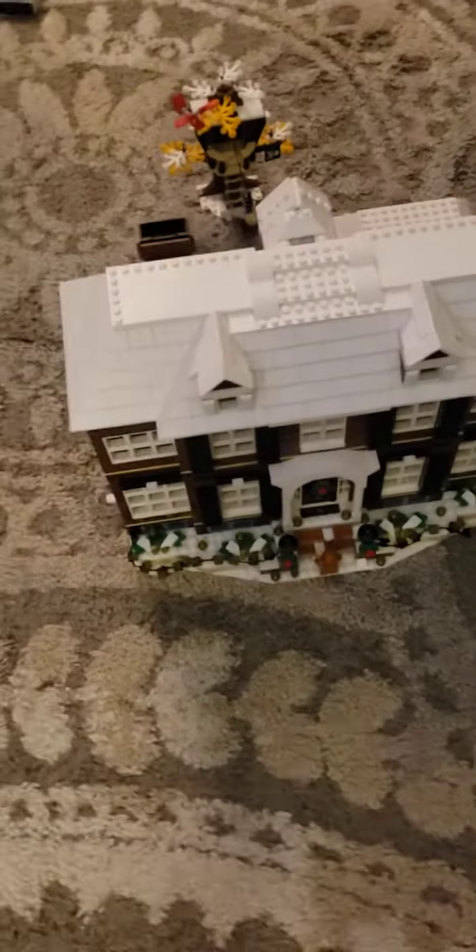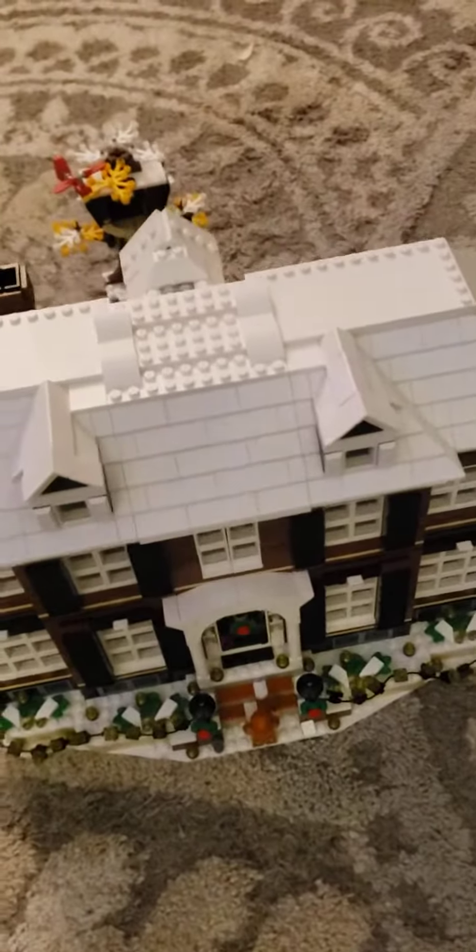That is the Home Alone house — 100% LEGO. Thanks for watching and subscribe to WolfCain!